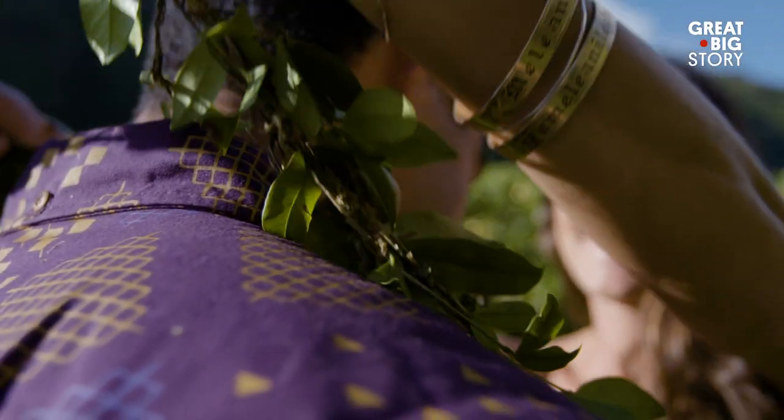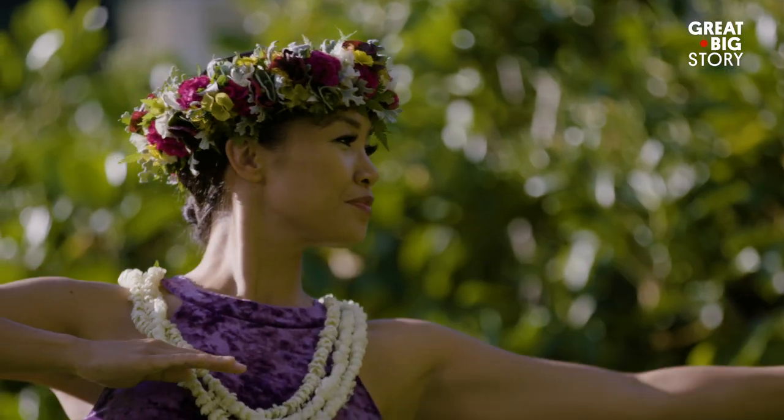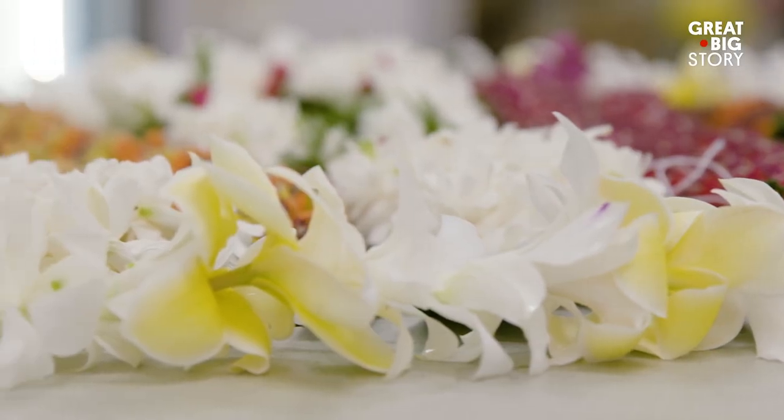The lei is a quintessential part of Hawaii, a symbol stretching back to ancient times. But lei are not one-size-fits-all, and across the Hawaiian islands, there are many lei makers and many styles of lei.